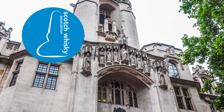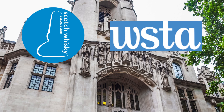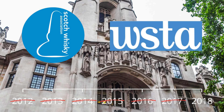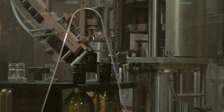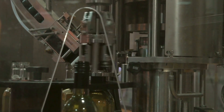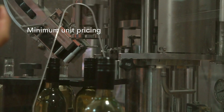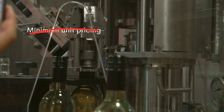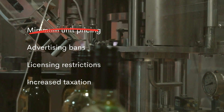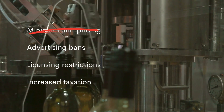Trade bodies like the Scotch Whisky Association and Wine and Spirit Trade Association fought MUP for many years, delaying it in Scotland for nearly six years — a delay that almost certainly cost lives. But it wasn't necessarily about losing money from MUP; producers stood to gain from higher prices. What they really feared was the precedent of governments stepping in to control alcohol pricing. As researchers in Canada have pointed out, industry groups oppose pricing rules in public but backed them in private when it suited them.